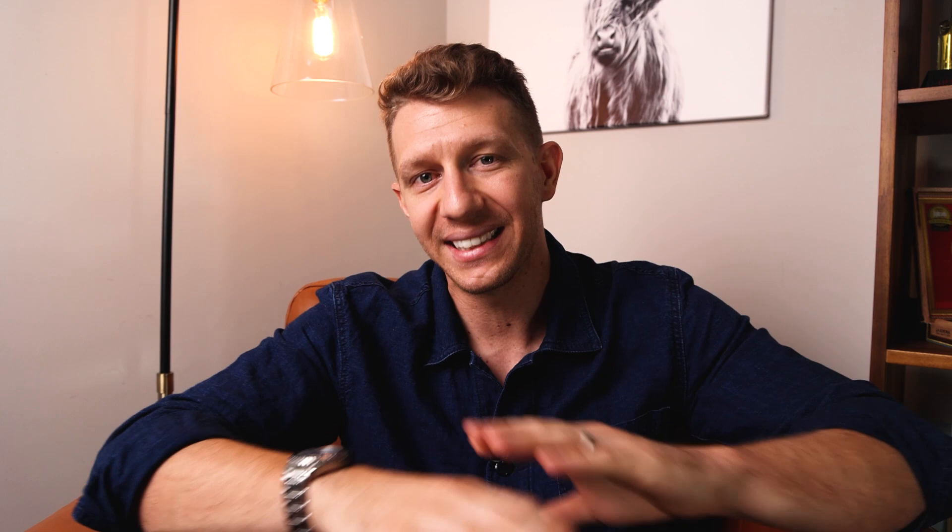Between the Red Wing and the Thorogood, I would pick the Red Wing classic mock for style, but I would definitely pick the Thorogood mock toe for work because it's cheaper and I'm not going to worry so much about beating it up. Item number four — if you could only wear one pair of boots throughout all of fall, this is going to be the most versatile. It is a classic lace-up and it is fantastic quality. It is the Grant Stone Diesel.